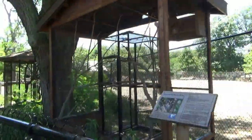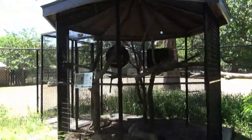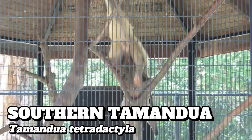Spread around the outside of the Bison Yard are three simple round cages for barred owls, screech owls, and the southern tamandua. Also called lesser anteaters, the tamandua, like all anteaters, specializes in feeding on ants and termites.